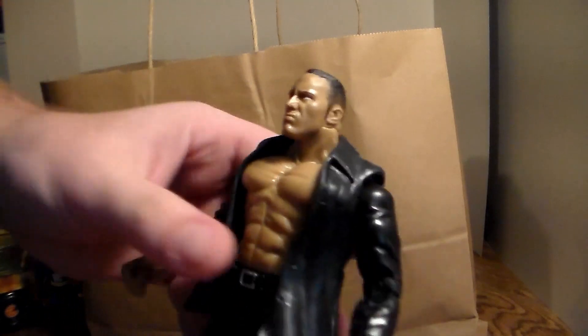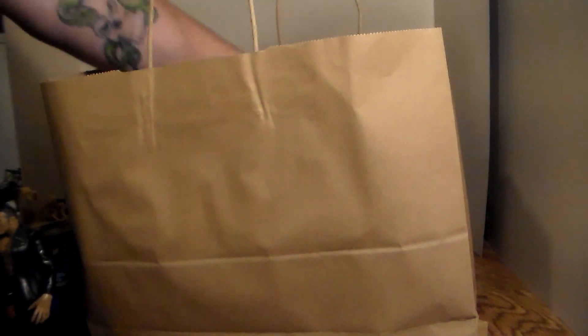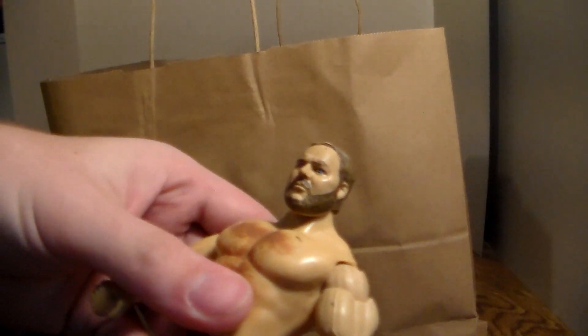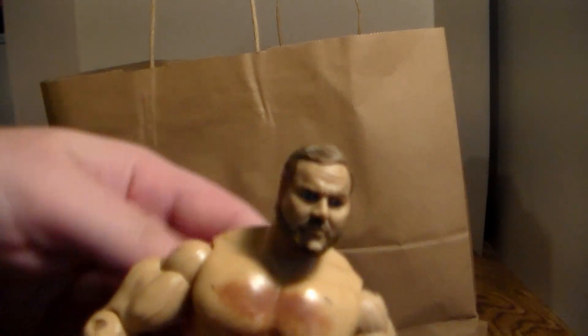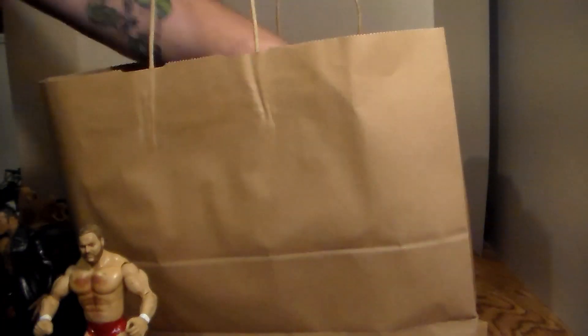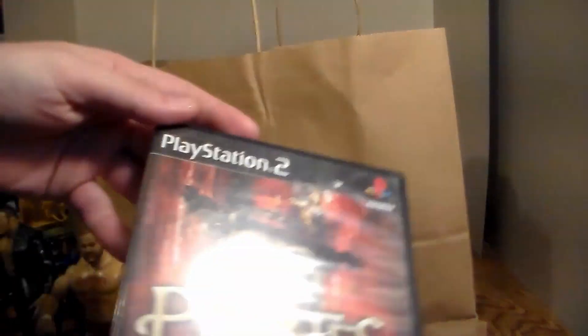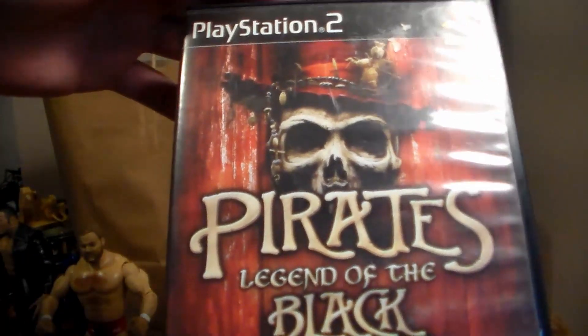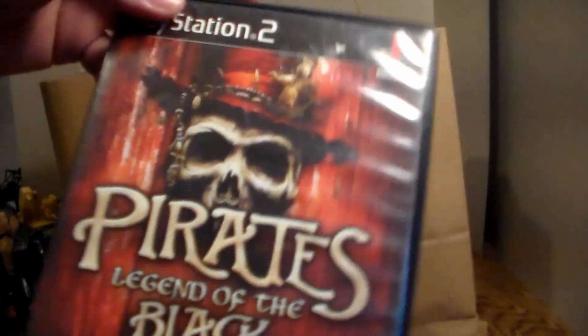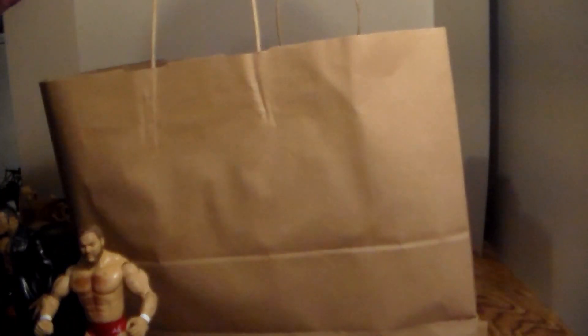By the way, the consignment shop that I went to had very fair prices and very nice people. Next up, we have another wrestling figure — this is Arne Anderson. I don't know if he's Classic Superstars or Ruthless Aggression, but Arne Anderson — don't have him. Next up, I bought this Pirates: Legend of the Black Buccaneer video game for PS2. I had to buy this because I grew up with this game.